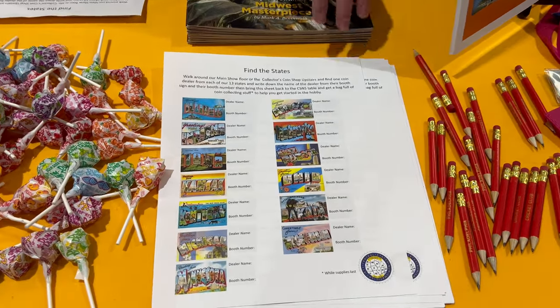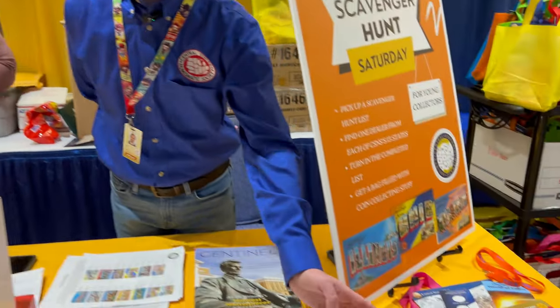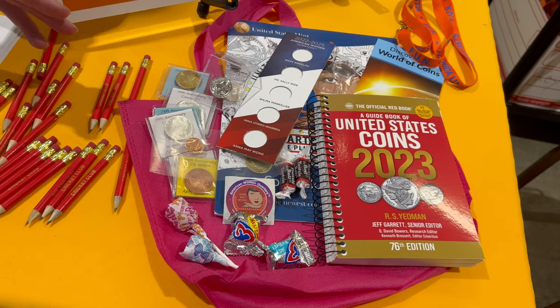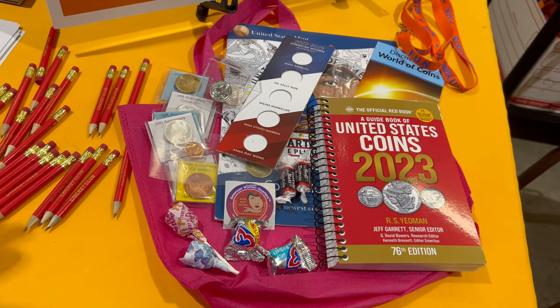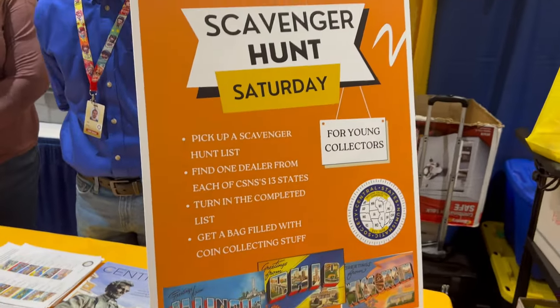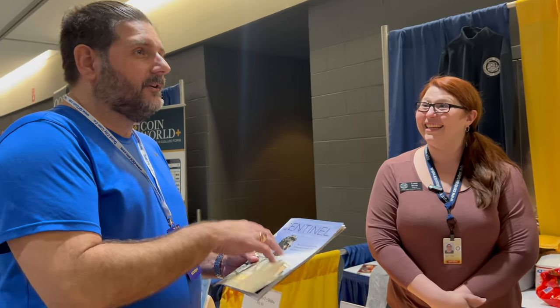We definitely want it to be educational for the next generation, so we have a scavenger hunt every year — this year going around the bourse looking for one dealer from each of our 13 states. We had wonderful donations from dealers and collectors, including a goody bag with candy and things to get their collection started. Whitman Publishing donated Red Books, the U.S. Mint donated coin boards, coloring books, and other paraphernalia — so every kid who fills it out gets a Red Book. This is a great show and every dealer I've talked to agrees.